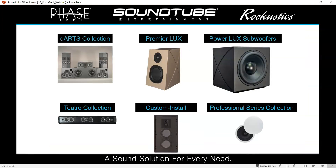Here's a quick overview of some of our more premier lines under the PhaseTech brand. In the top left, we've got our DARTS collection — our all-digital theater system, which we won't touch on too much today. In the center, we've got our Premier Lux — the new line of full-range speakers we're debuting — along with the PowerLux subwoofers in the same Lux family. We've got the Teatro collection — sound bars and some other interesting speakers — the Custom Install high-end in-wall speakers versatile for home audio or theater setups, and our Professional Series collection, great for whole-home audio at a great price point, easy to install.